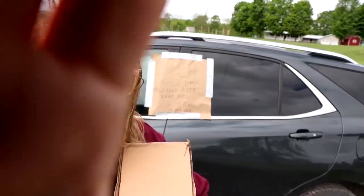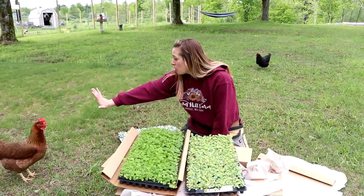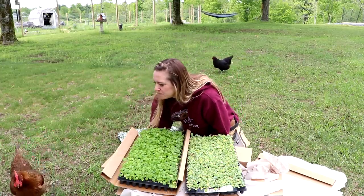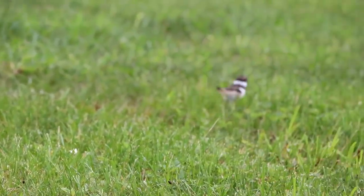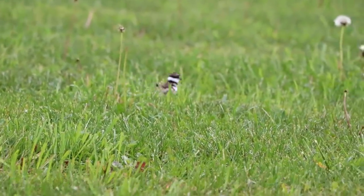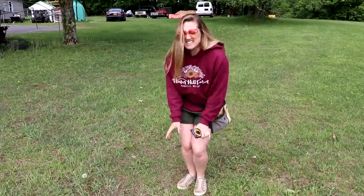Hi flower friends, it's Nicole from Flower Hill Farm! Today I am here to tell you about my killdeer — I keep saying 'kill deers,' but deer is already plural. Don't look at me, neighbors — I'm not weird. I got birds, they're multiplying, and I'm losing control of the killdeer in my driveway. And it's terrifying.